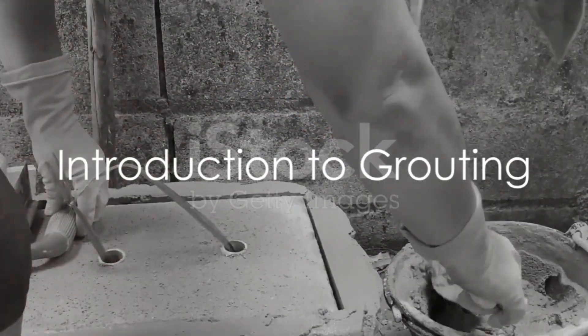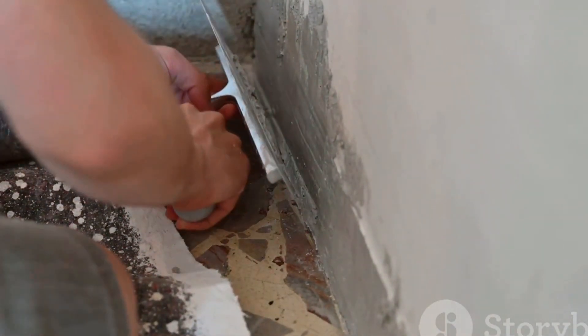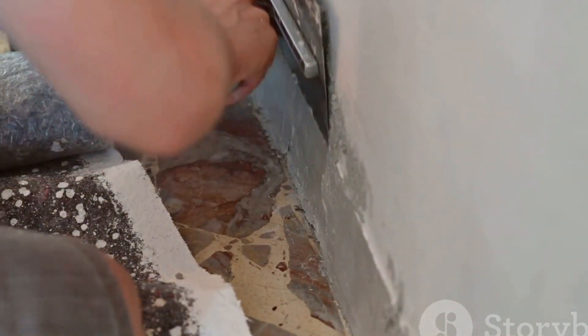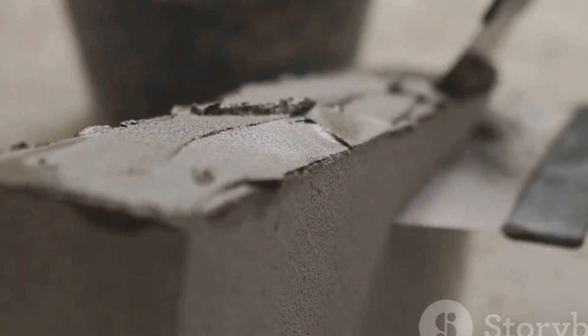Ever wondered how buildings stand tall and sturdy? One secret lies in a technique called grouting. This civil engineering marvel improves soil stability, fills voids, reinforces foundations, and enhances a structure's performance. Grouting plays a vital role in every step, from soil stabilization to the long-term performance of a structure.